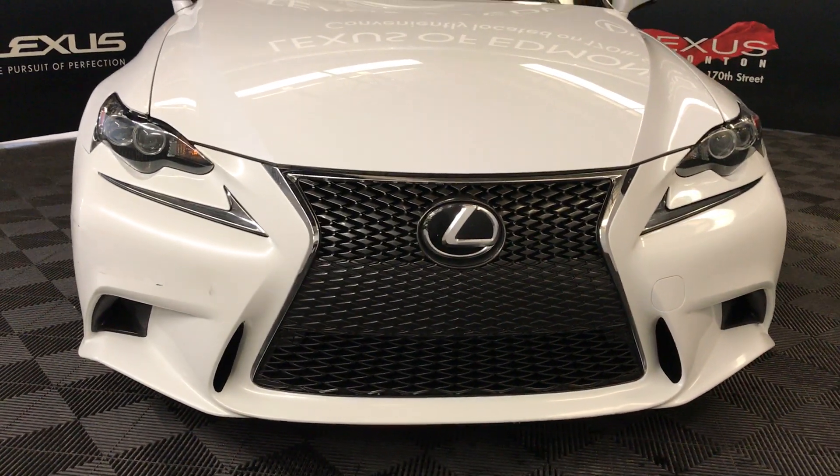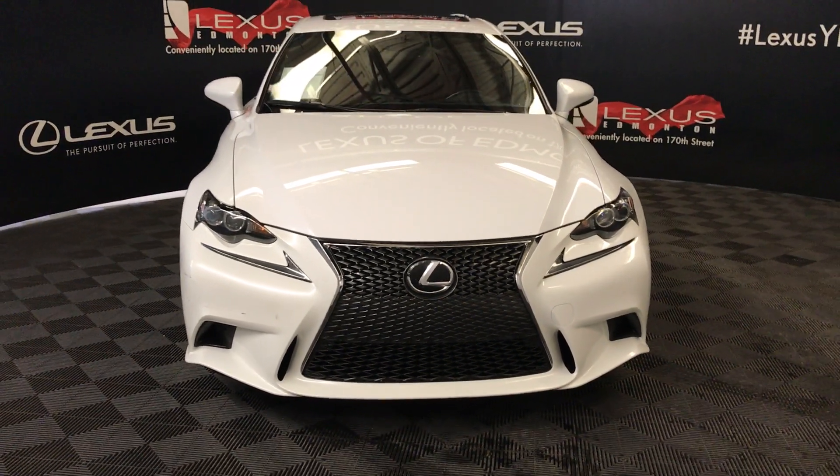Engine block heater, and so much more. Come on down to Lexus of Edmonton and check out all of our pre-owned inventory.